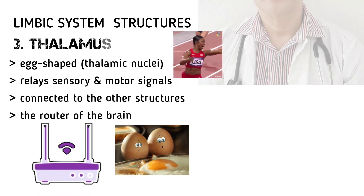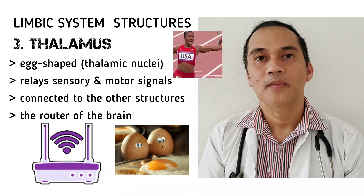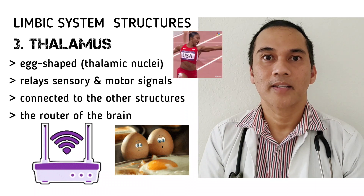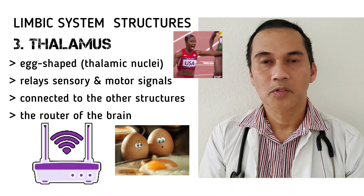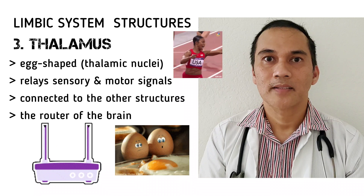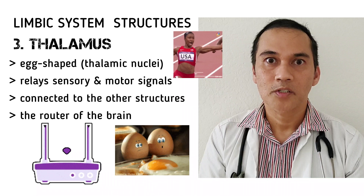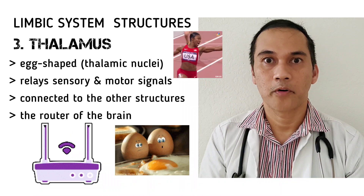The next structure in the limbic system is the thalamus. It is an egg-shaped structure made up of thalamic nuclei. It relays sensory and motor signals to the cortex and is connected to the rest of the structures in the limbic system. Our thalamus serves as the router in our brain.